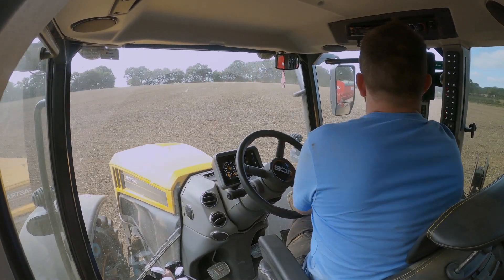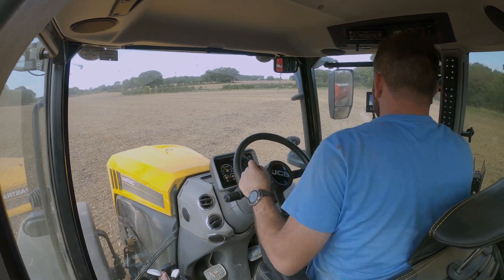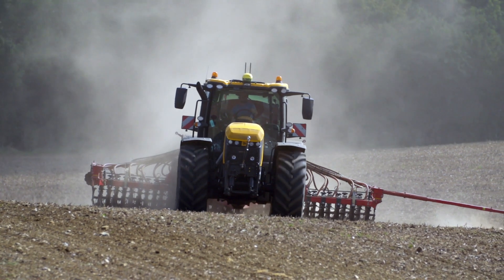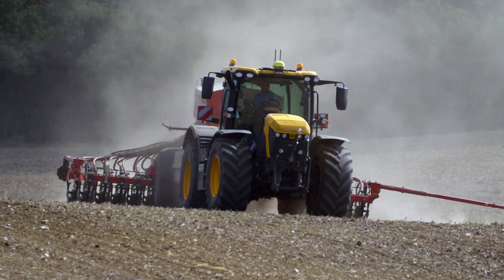I recommend this machine. It's very versatile — a big machine and a small machine. It does every job we want it to, whether it's mowing, spraying, drilling, ploughing, subsoiling, or trailer work. I'd put it up against any other tractor without question.